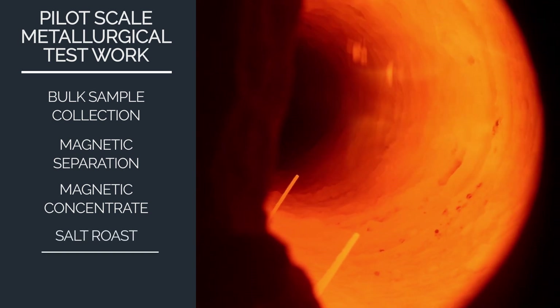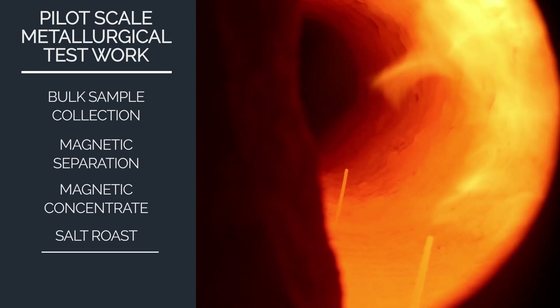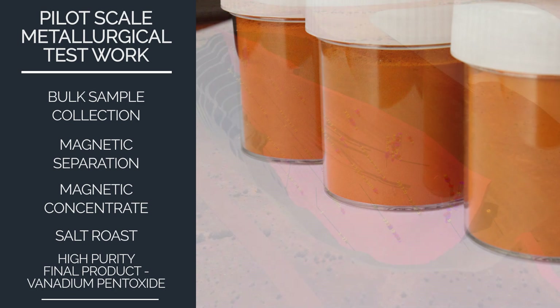Continuous salt roasting by leading kiln manufacturer FL Schmidt confirmed very high vanadium recovery rates. These positive results have confirmed scalability and the opportunity to produce high purity vanadium pentoxide.